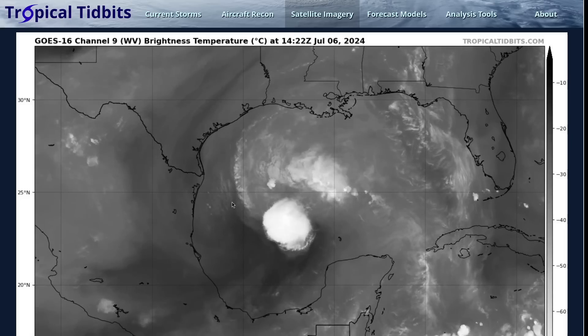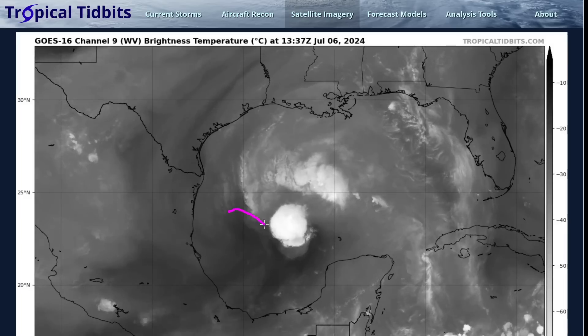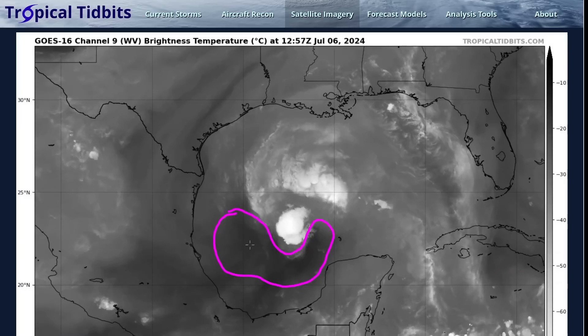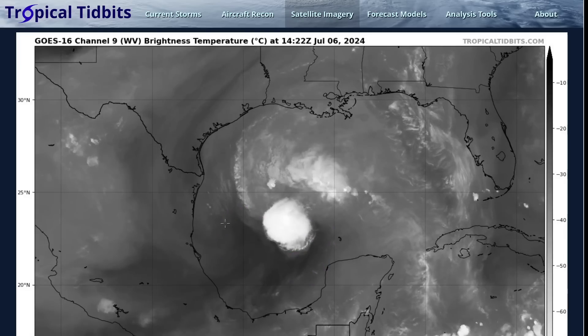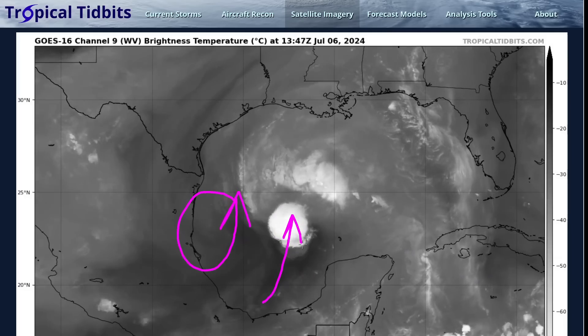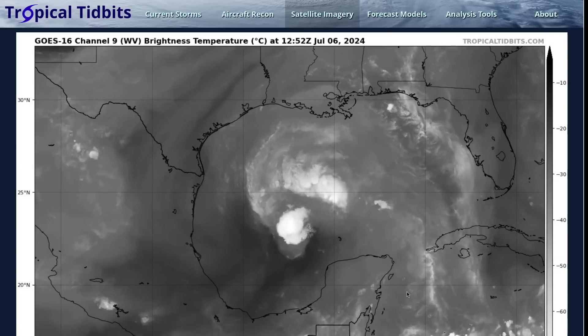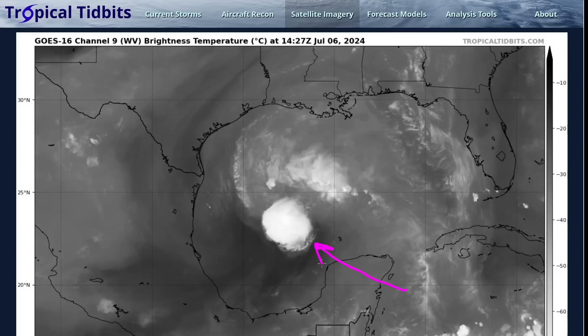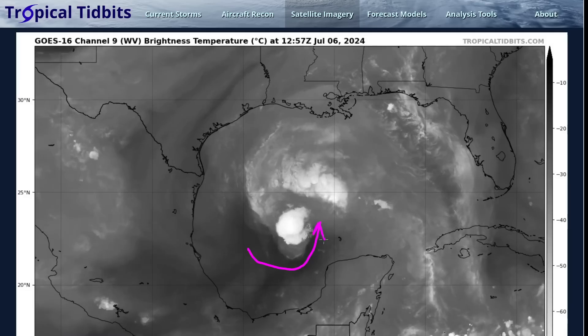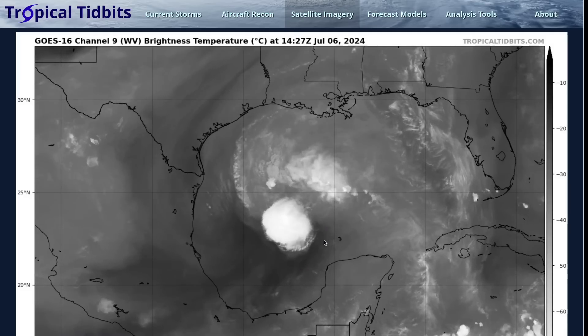This is the water vapor satellite loop illustrating that. You'll see this region of especially dark gray or black right here — that is getting forced into the southern side of the circulation by this old upper-level low, which is weakening but is still present to the west of Beryl, forcing a little bit of southerly wind shear of about 15 knots. The system was weakened after passing over the landmass, making it vulnerable to that shear, and the inner core did disintegrate overnight last night.